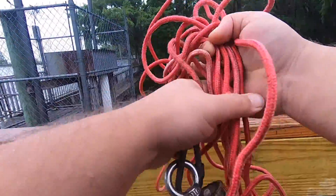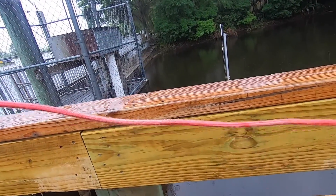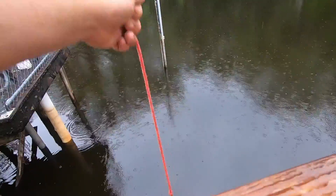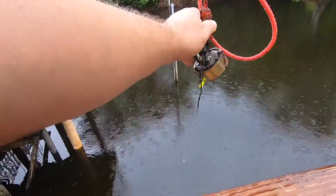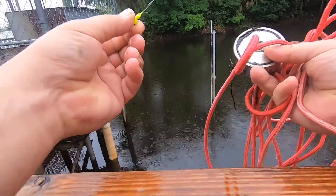Well, no luck catching any fish. Let's see if I can catch something in the water with my magnet instead. Hey, I got a — looks like a brand new jig head. I'll take it.